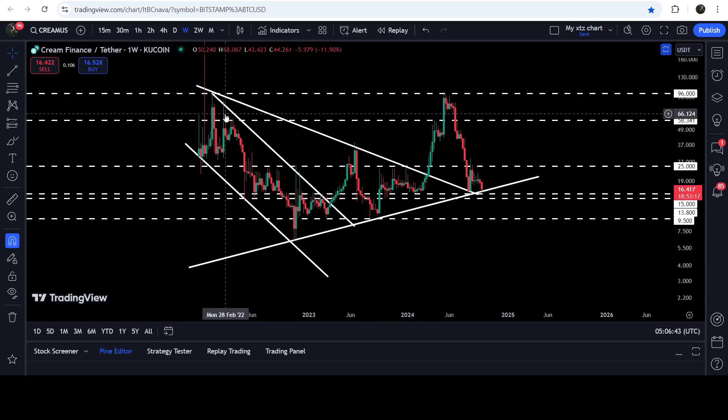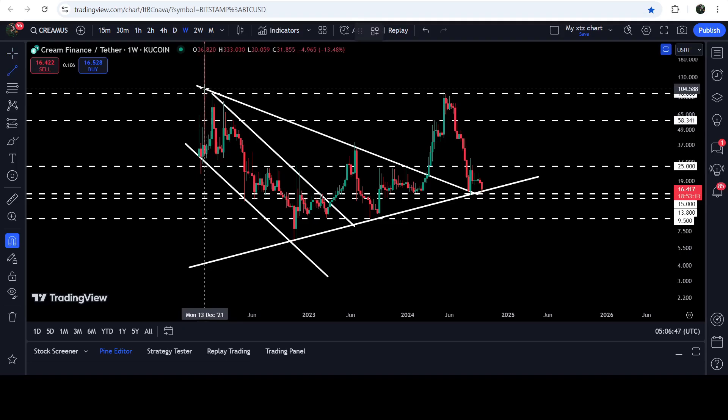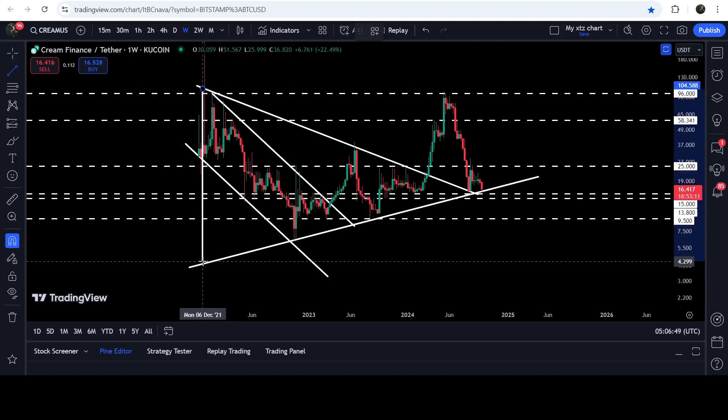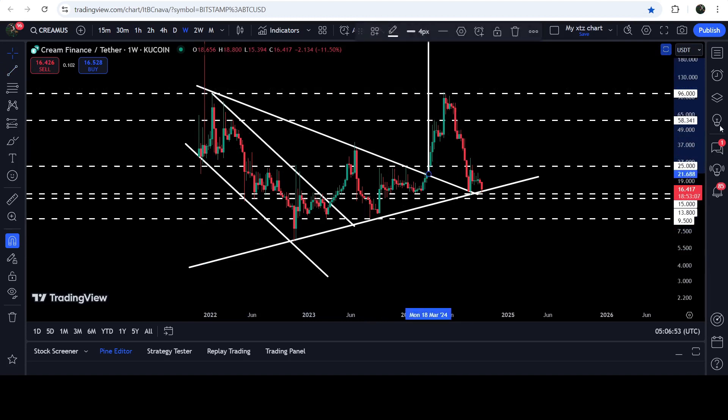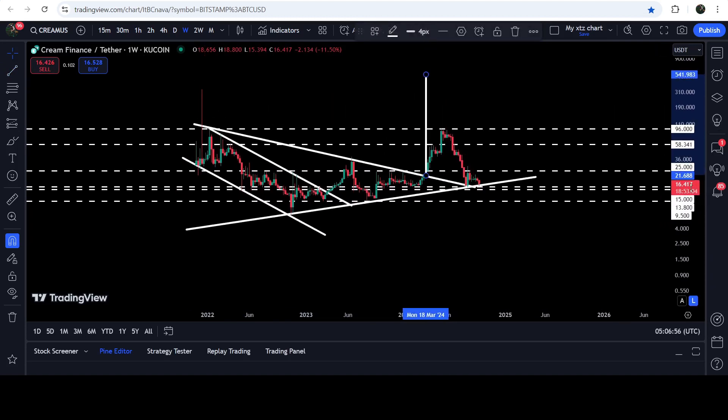Now if we take a look at the targets, we have already hit the target for the breakout from this channel, but the price has not yet hit the target for the breakout from this symmetrical triangle. That technical target can be somewhere between $540 to $550.